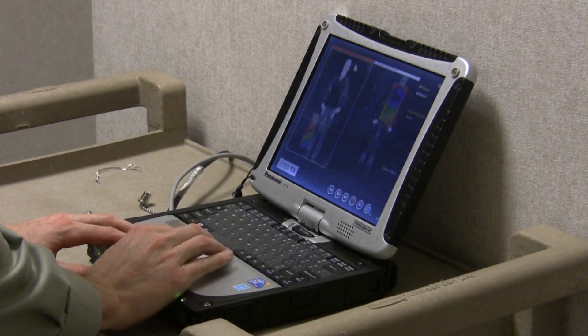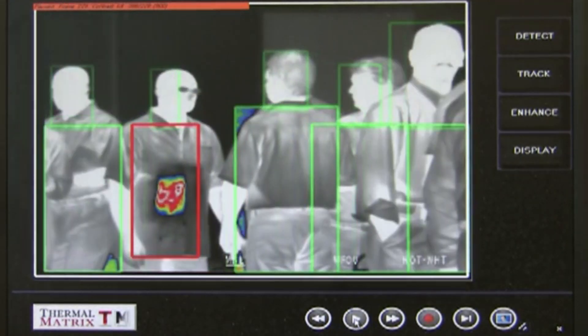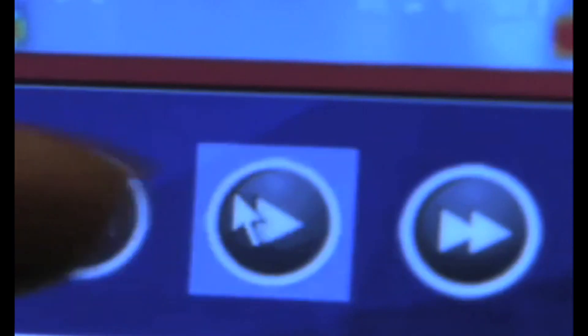Act 2 includes other capabilities that give security forces the tools they need to assess a subject, including red box highlighting of threat objects when multiple subjects are scanned, and digital video recorder capability — DVR — so scenes can immediately be reviewed or archived for future analysis.